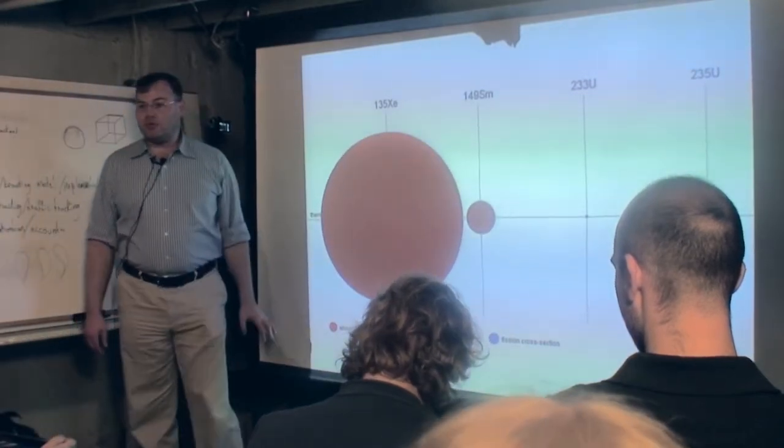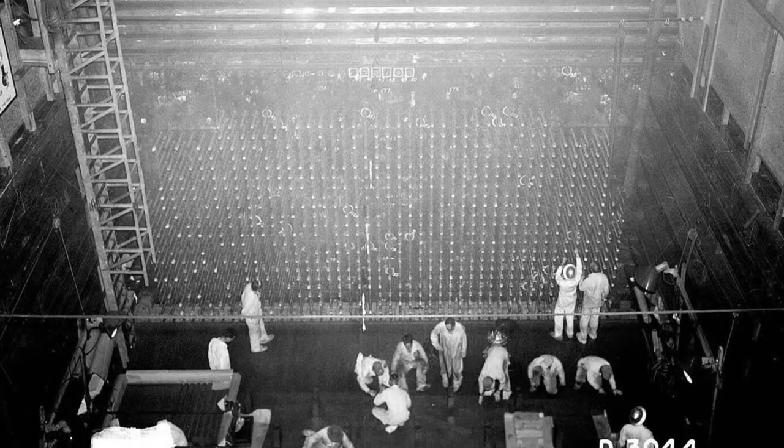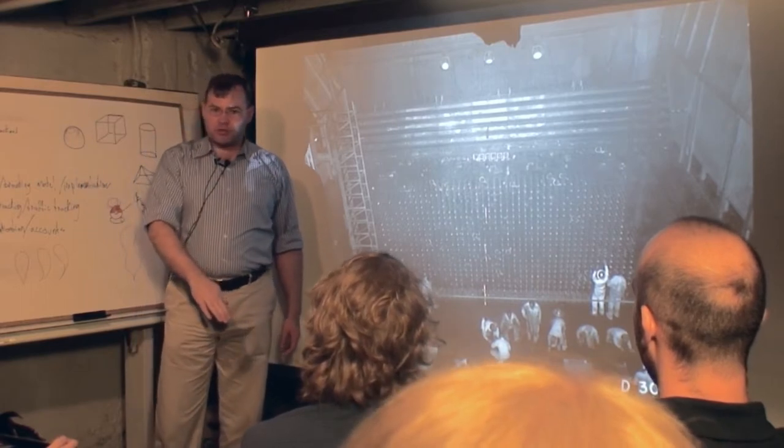This turns out to be a big problem for real nuclear reactors. This was one of the first reactors that was ever built — the Hanford reactor. They turned it on and everything seemed to be going, and then after about a day or two of running it, all of a sudden the power went and dropped like almost to zero.